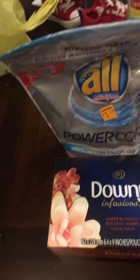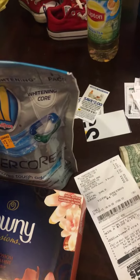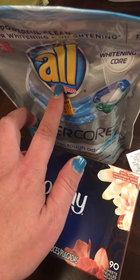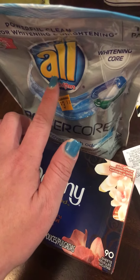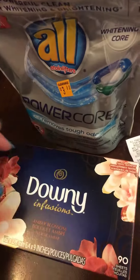The coupons have a limit of one per household per day for the ALL. I went back and used another one, but I couldn't use more than one in the same shopping trip. I also had a $2 digital coupon for the Downy.